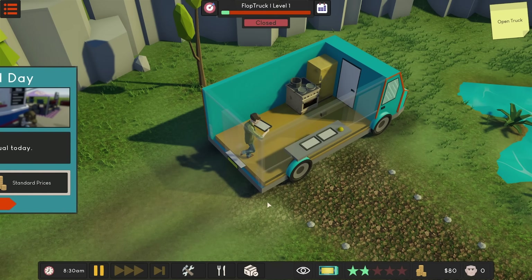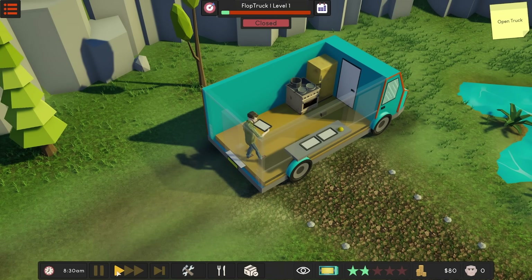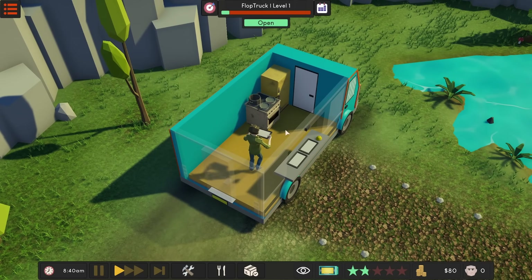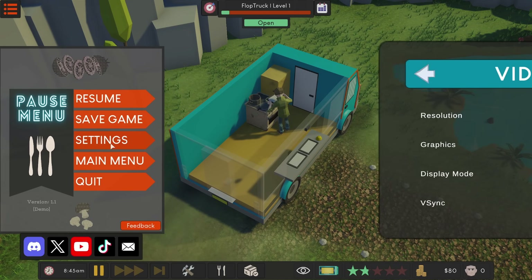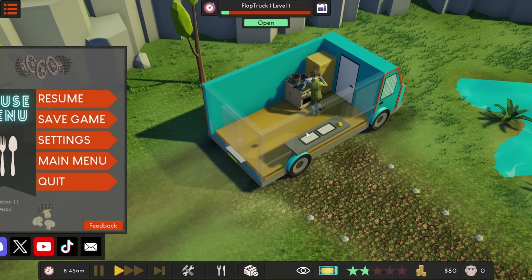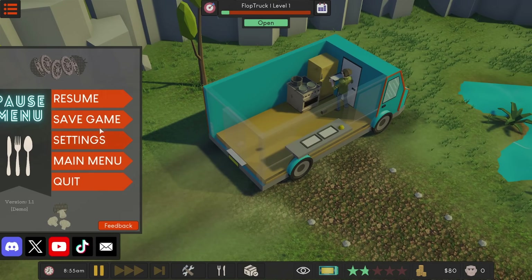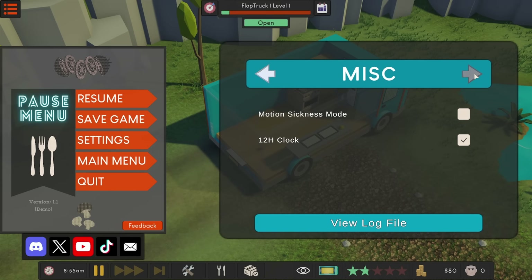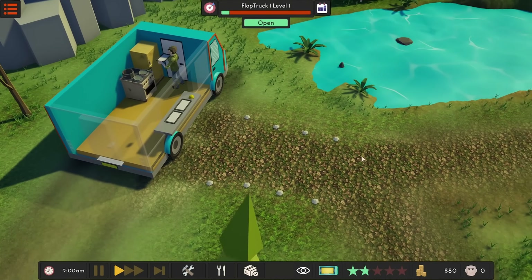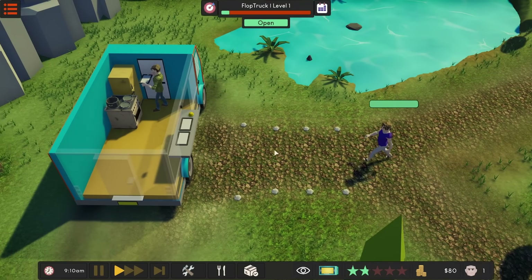All right, let's get started — let's hit play and open the shop. So in the settings, by default it has this weird motion sickness zoom thing — if I click on something it zooms in and out. I turned that off because I like this top-down view. Now we're gonna wait for our first customer to come in — let's see what they order.